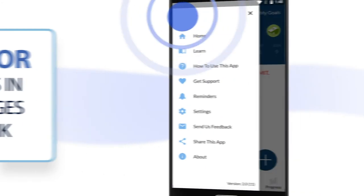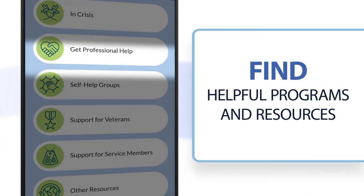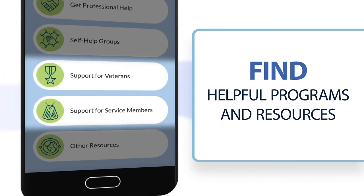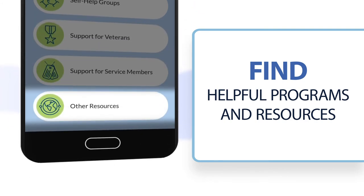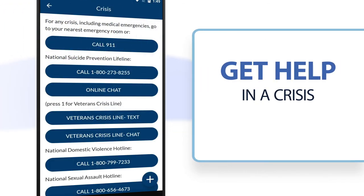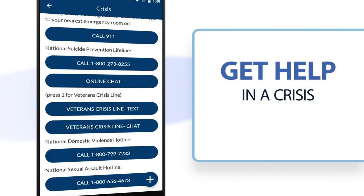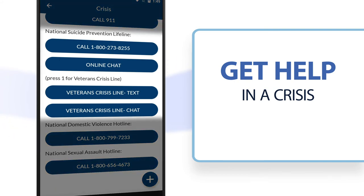The Get Support section can connect you with resources for getting professional help, finding a self-help group, accessing programs and resources designed for veterans and service members, as well as information about general mental health resources. If you are ever in crisis, go to your nearest emergency room or call 911. You can also call or text the Veterans Crisis Line or National Suicide Prevention Lifeline for support right from the app.